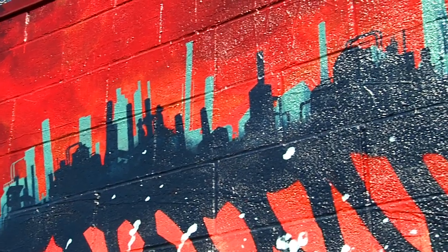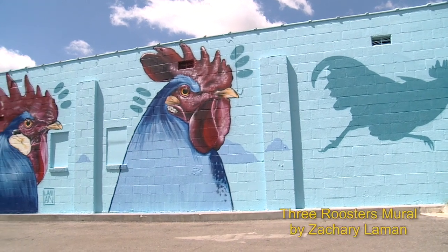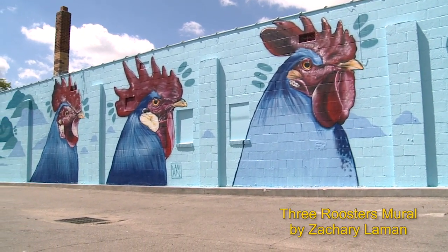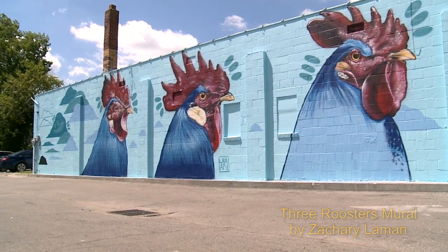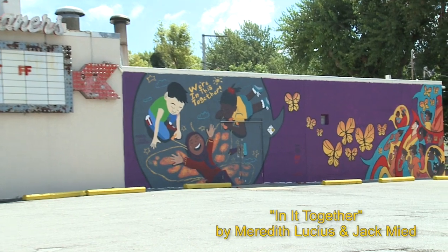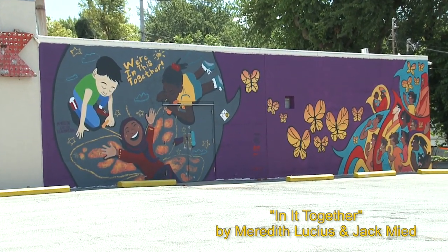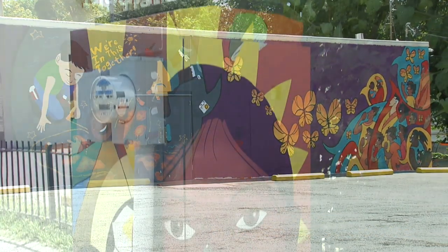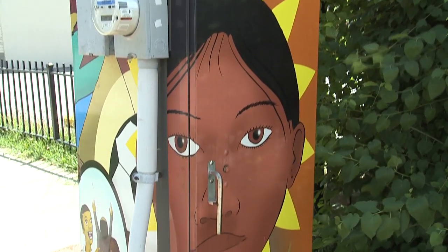"As a mural artist, it's been really great seeing this huge blossoming of murals throughout Kansas City in general. But in the historic Northeast especially, there's been murals commissioned over the last couple of years. Being able to see this influx of energy and color and art into a community that has so often felt neglected has been really rewarding."